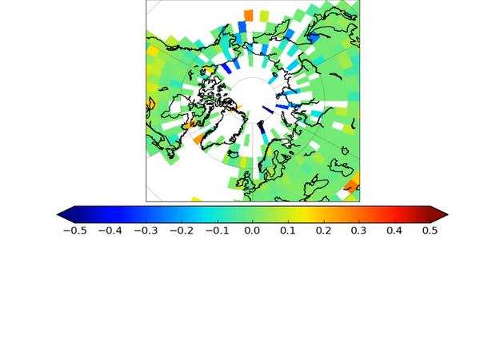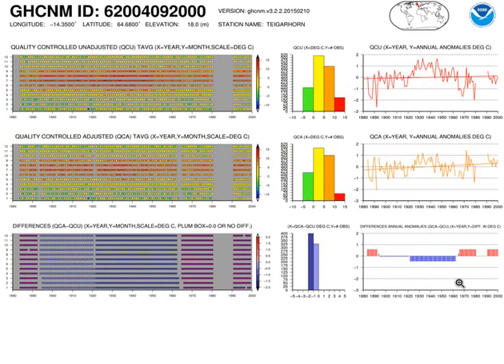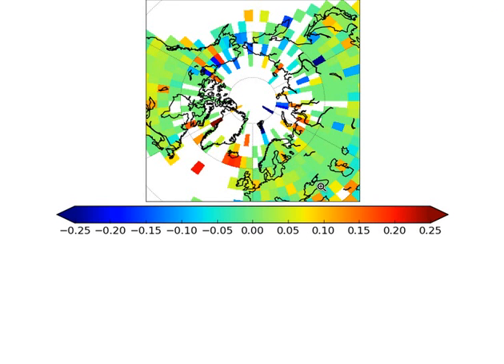That's odd — let's look at some of the Iceland stations. Many of them do indeed show upward adjustments, but these were back in the 1960s, before the onset of the late 20th century warming. So let's look at the trend in the adjustments over a longer period — 100 years. Now we see the warming adjustments over Iceland, but the Arctic as a whole is still dominated by cooling adjustments. The Telegraph is wrong: you can't blame Arctic warming on the station adjustments. But are the Iceland adjustments correct? We'll come back to that question.